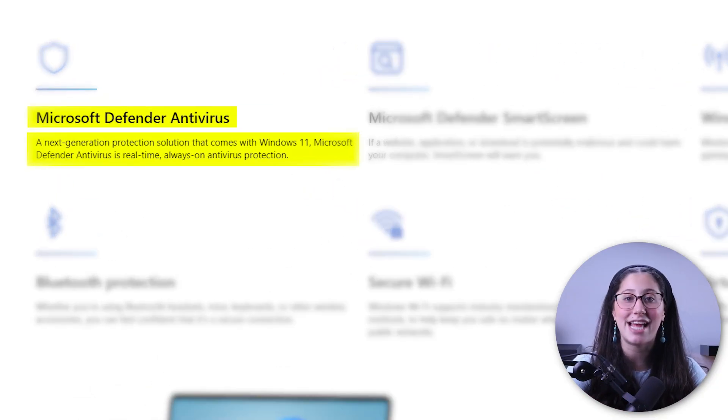So let's start by talking about what Windows Defender does right, and then move on to where it could be better. First of all, you don't need to download Windows Defender, as it comes built into your Windows 10 and 11 PCs, which is pretty neat.